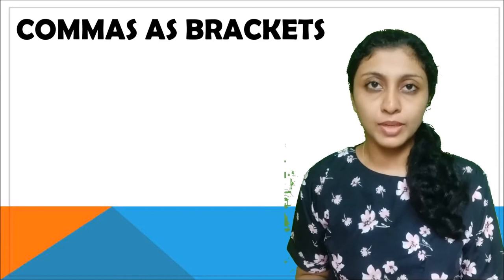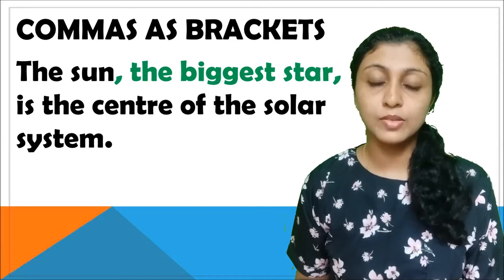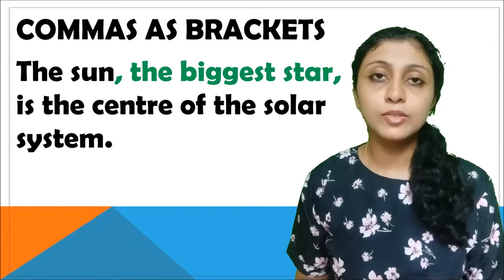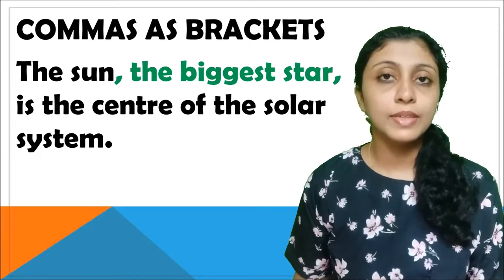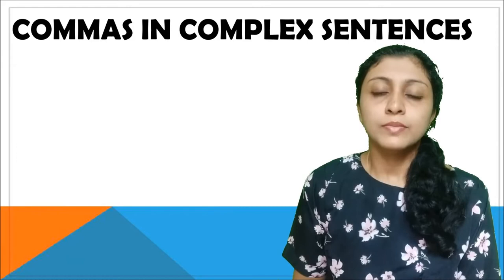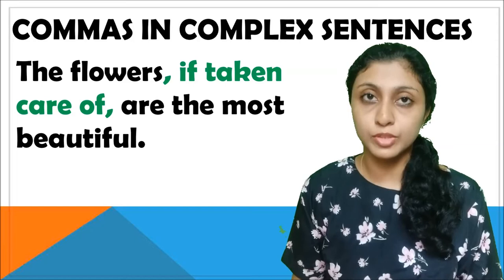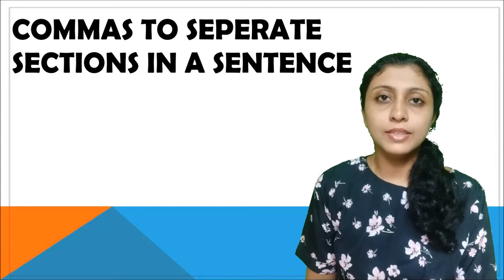We use commas like how we use brackets or parentheses. For example: 'The sun, the biggest star, is the center of the solar system.' We have used two commas in pairs — the first comma is after 'the sun,' then 'the biggest star,' and this phrase could also be written in brackets. We also find commas in complex sentences, for example: 'The flowers, if taken care of, are the most beautiful.' The commas are used in pairs, and you can use commas to separate sections in a sentence for better understanding.